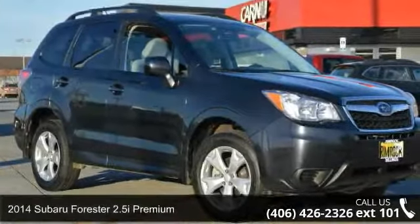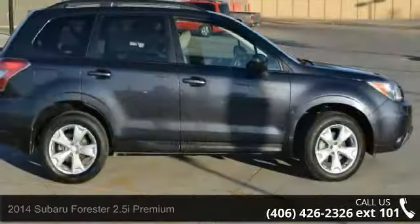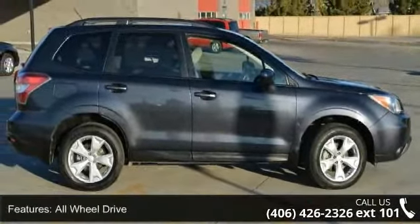Step into the 2014 Subaru Forester. If you are looking for an automobile with great features, look no further. Enjoy these notable features: